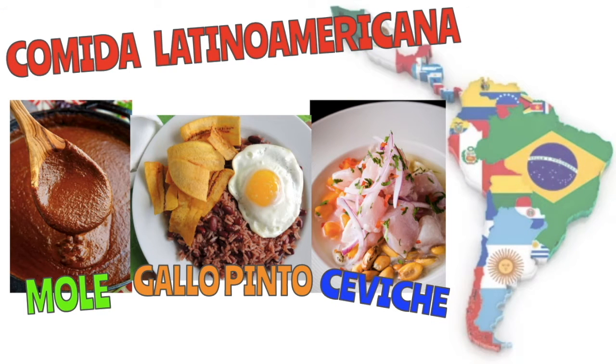Hello and welcome back to some Spanish pop-up lesson. My name is Marinda and I am with the Chattanooga Public Library. Today we're going to travel through North America, Central America, and down to South America to look at three national dishes that make me feel very hungry. We're going to talk about Comida Latino Americana — Latin American food — and I'm going to show you mole, gallo pinto, and ceviche.